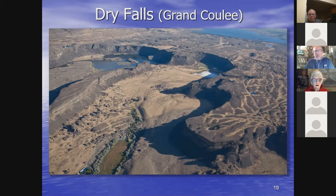The only other place you see features like this are on Mars, where past floods from billions of years ago also occurred in basalt.